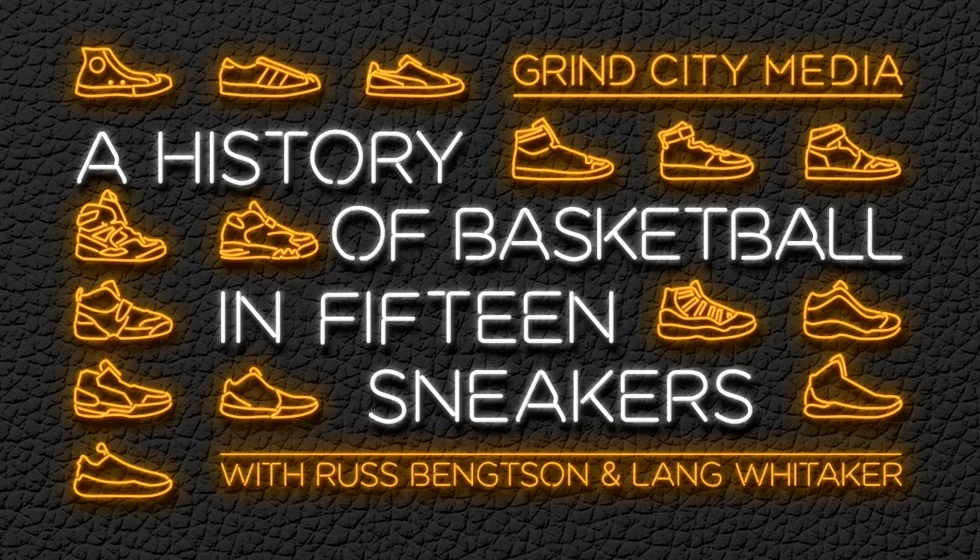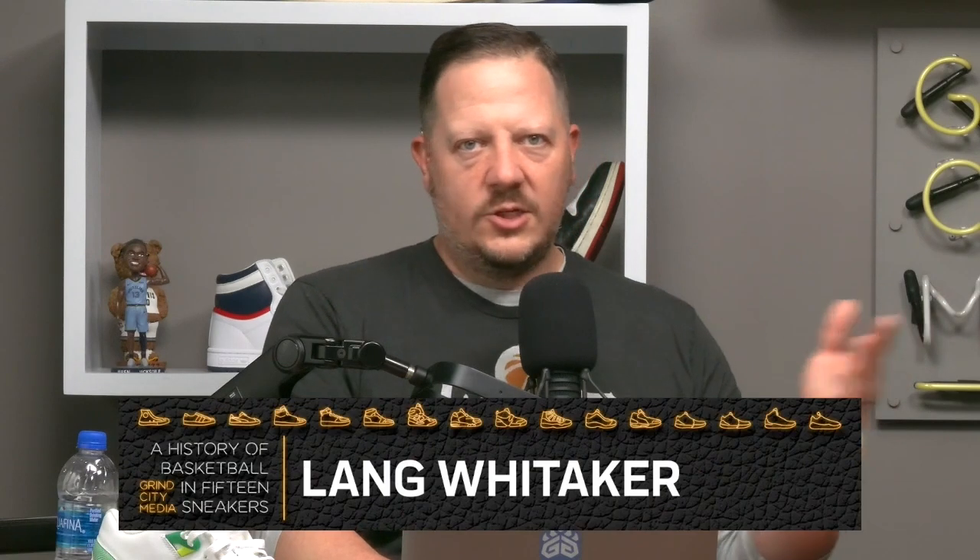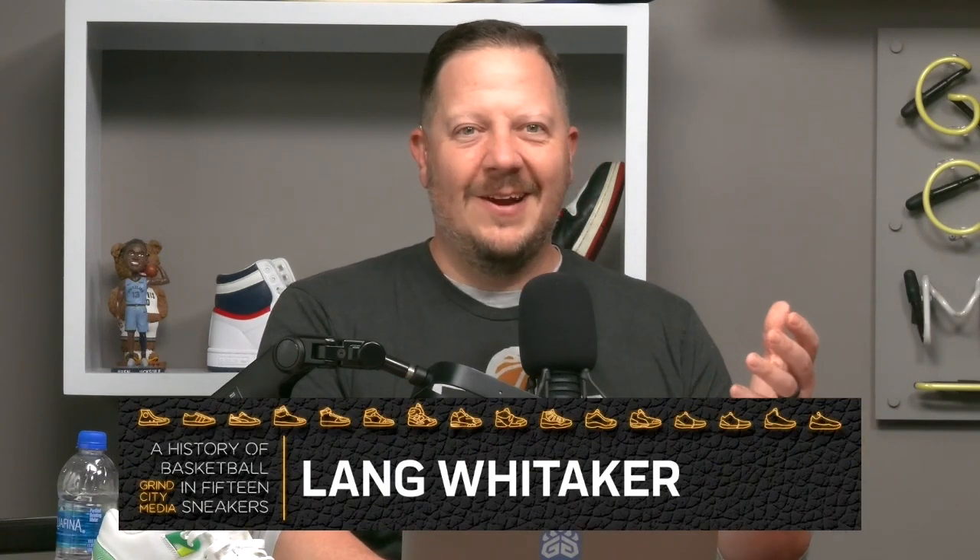Welcome back to 'A History of Basketball in 15 Sneakers,' the podcast show. We are here at Grind City Media in the Built for a Tough studio in Memphis. I'm Lang Whittaker, that's my guy Russ Bankson, and we are on chapter eight. Russ wrote this book, 'A History of Basketball in 15 Sneakers,' that's out now — the history of basketball and sneakers and how they intertwine and interconnect.